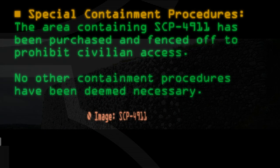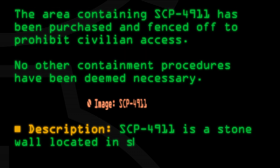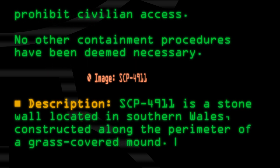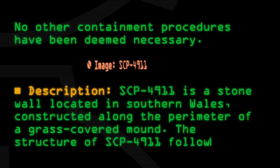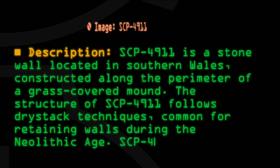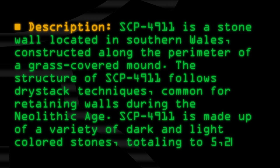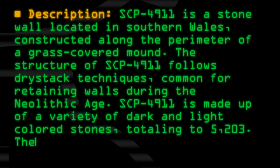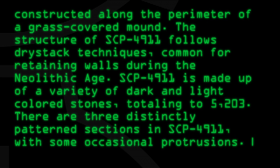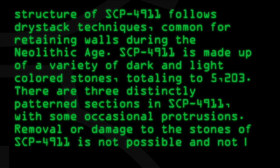Description: SCP-4911 is a stone wall located in southern Wales, constructed along the perimeter of a grass-covered mound. The structure follows dry-stack techniques common for retaining walls during the Neolithic Age. SCP-4911 is made up of a variety of dark and light-colored stones, totaling 5,203. There are three distinctly patterned sections with some occasional protrusions. Removal or damage to the stones is not possible and not advised.